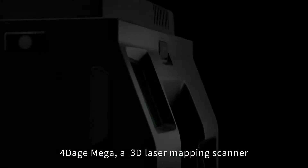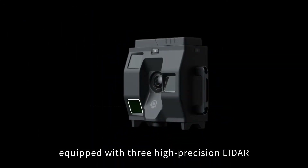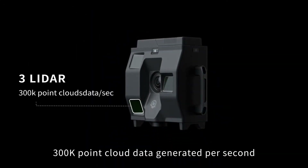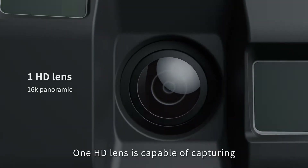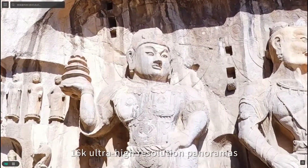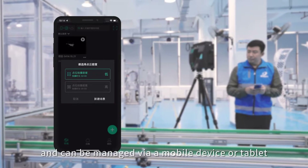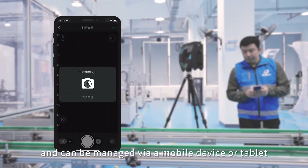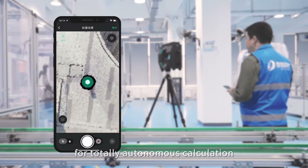4Dage Mega — a 3D laser mapping scanner equipped with three high-precision LiDAR, generating 300K point cloud data per second. One HD lens is capable of capturing 16K ultra-high resolution panoramas. The camera is user-friendly and can be managed via a mobile device or tablet, using AI technology for totally autonomous calculation.